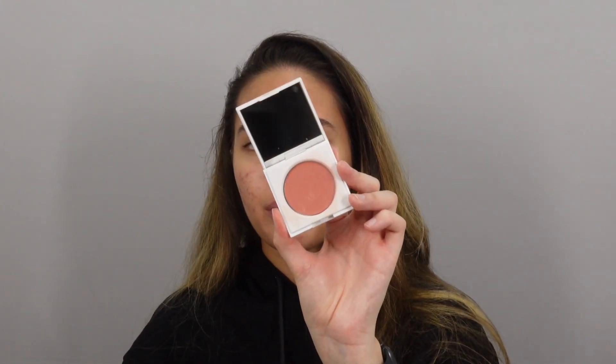A blush I've been loving is the Honest Beauty Cream Cheek Blush, especially in the shade Rose Pink. It's a really nice pinky tone with a great consistency. I realize with blushes I prefer more of a dewy finish — not wet, just one that looks like skin. I really love a lot of Honest Beauty products; I think they're a very good makeup brand.